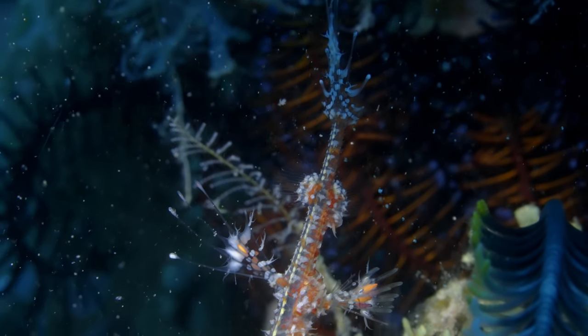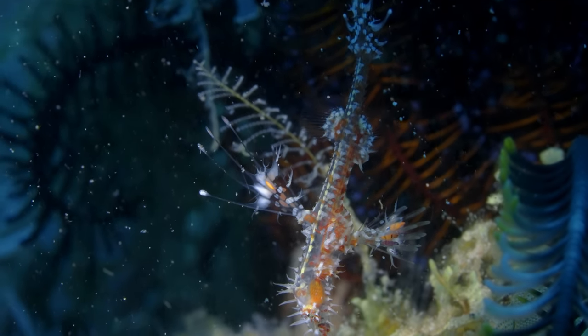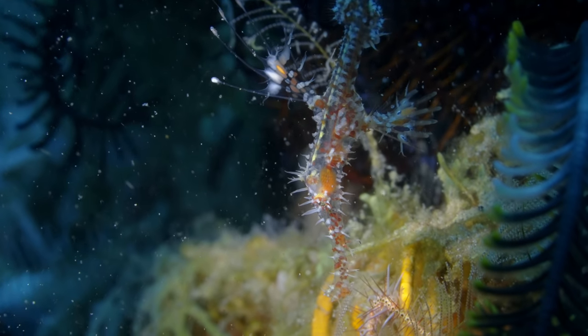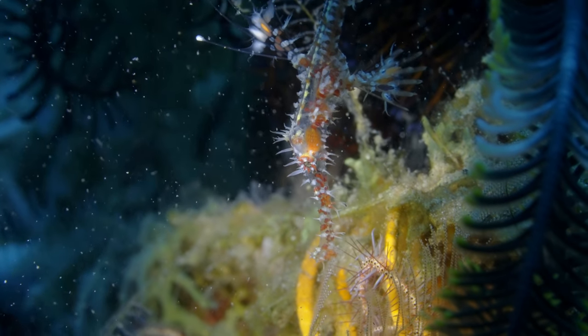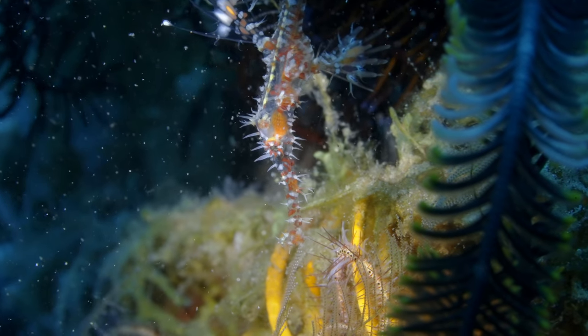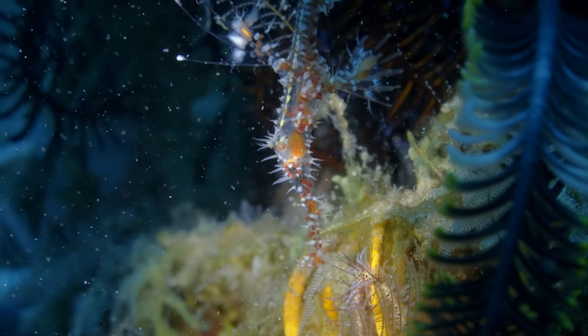And here is one of the cooler ornate ghost pipefish. This guy is kind of transparent, mixed with red and white dots on him. I believe he's going through his juvenile stages, so in the end he's going to have a complete colored pattern, but as of now he's about 50% transparent.